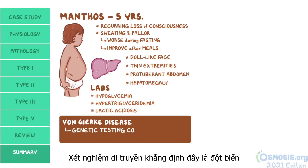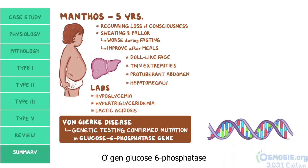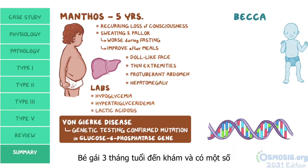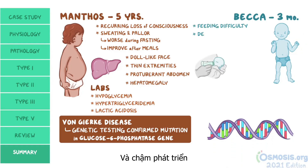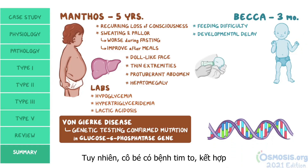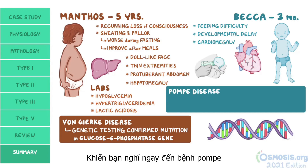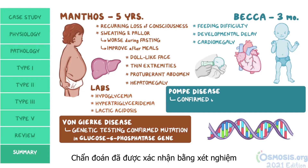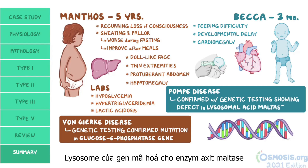Genetic testing confirmed the mutation in the glucose-6-phosphatase gene. Becca, the 3-month-old girl, came in with feeding difficulty and developmental delay. However, she also had cardiomegaly, which, combined with the other symptoms, should make you suspect Pompe disease. Diagnosis was confirmed with genetic testing showing a defect in the lysosomal acid maltase gene.